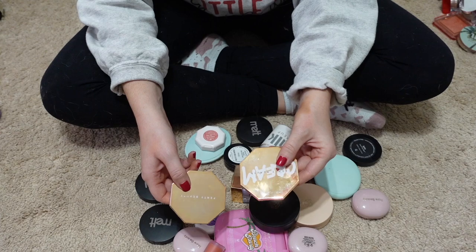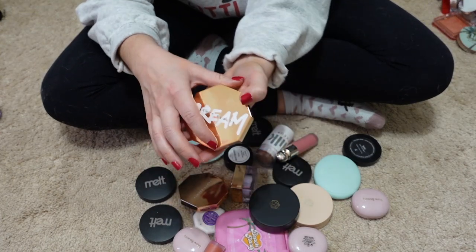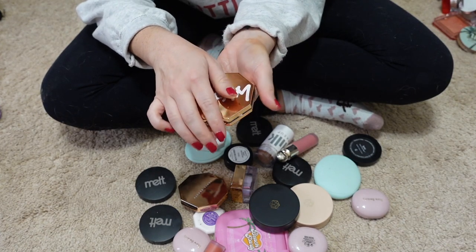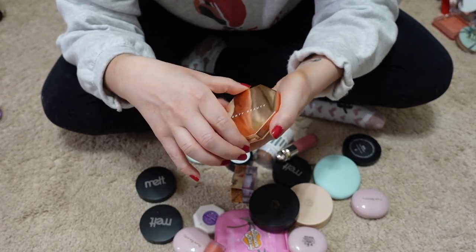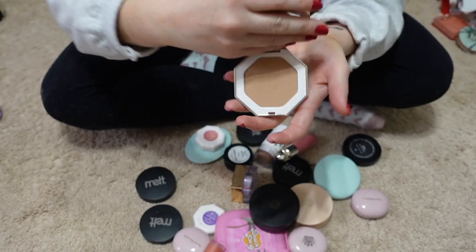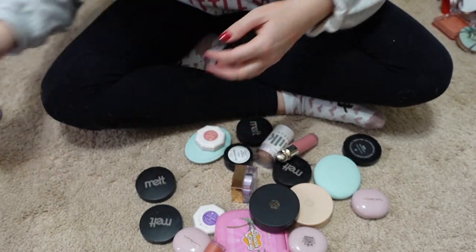Two Fenty bronzers here — the cream bronzer in the shade Butta Biscuit, which I'm actually going to pass along, and the powder bronzer in the shade Into Sun which I'm keeping. It's a really nice bronzer with a great formula.